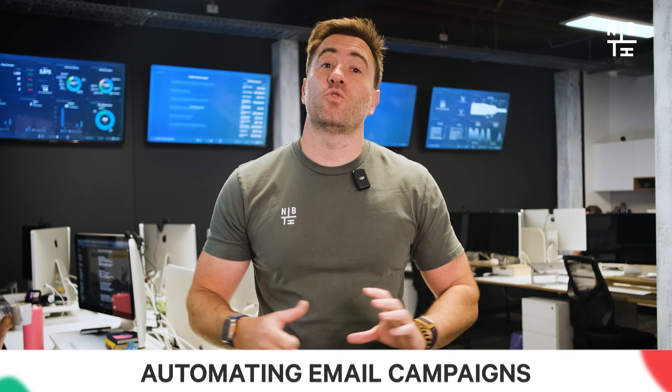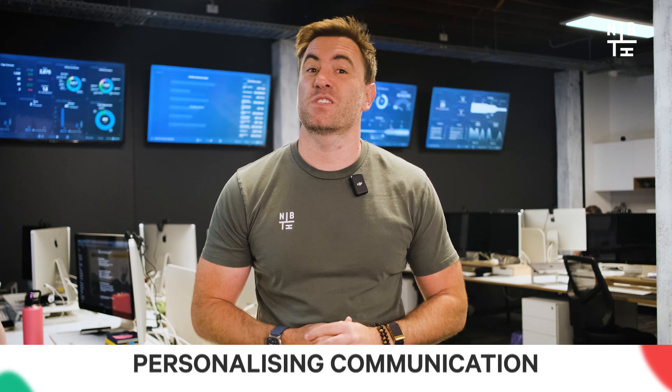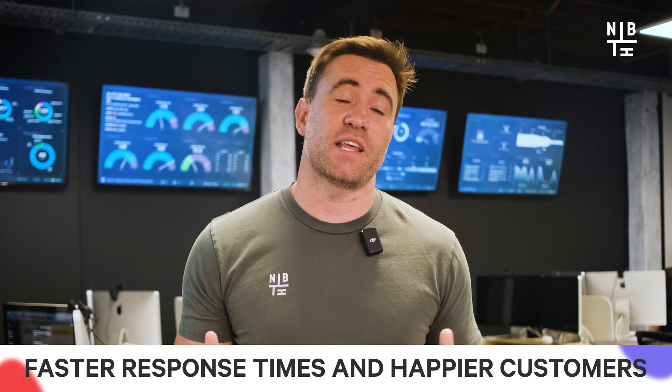For marketing teams, automation means automating email campaigns, segmenting contacts based on behavior, and personalizing communication based on customer interactions. Think about customer service too — automating routine tasks like responding to frequently asked questions or setting up ticketing workflows means faster response times and happier customers. It's not just a time saver; it improves the overall customer experience.